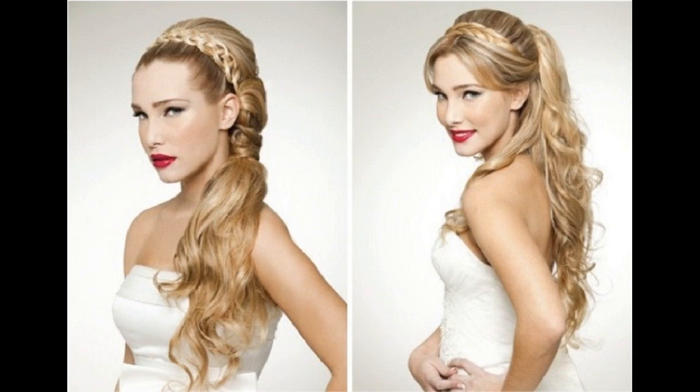If you have eager or open tresses, then go for a half updo hairstyle. It will show your hair locks in a pretty impressive way.